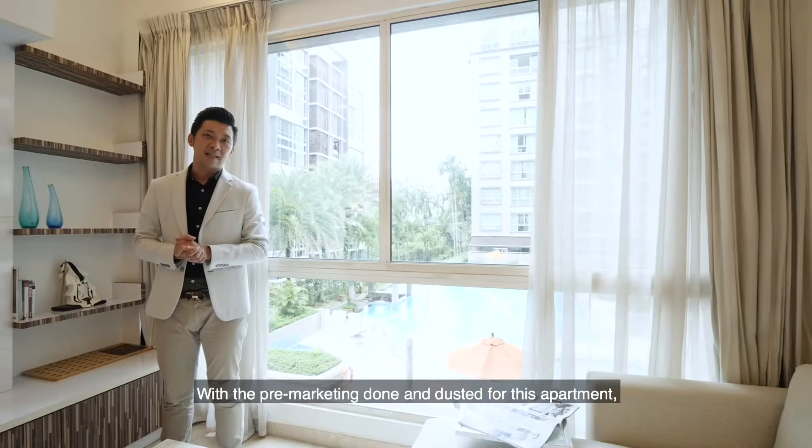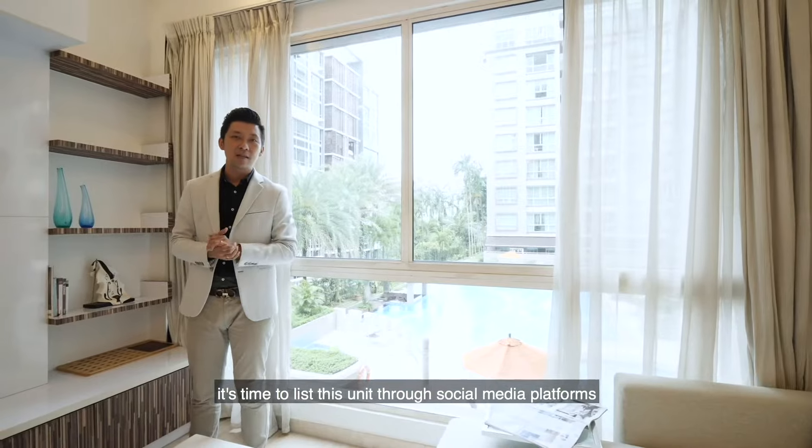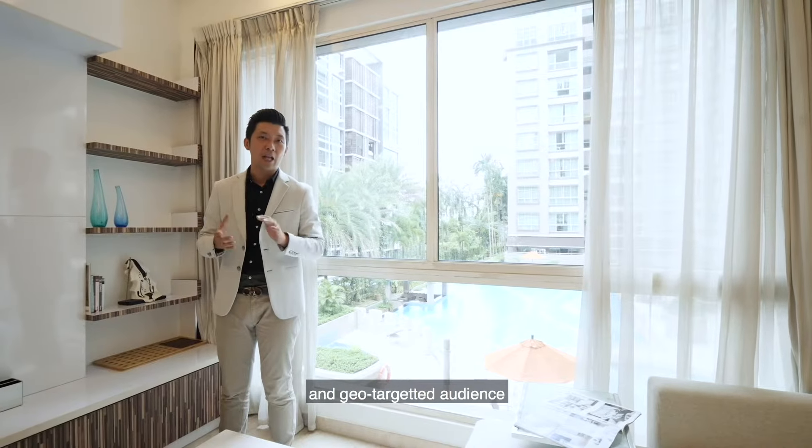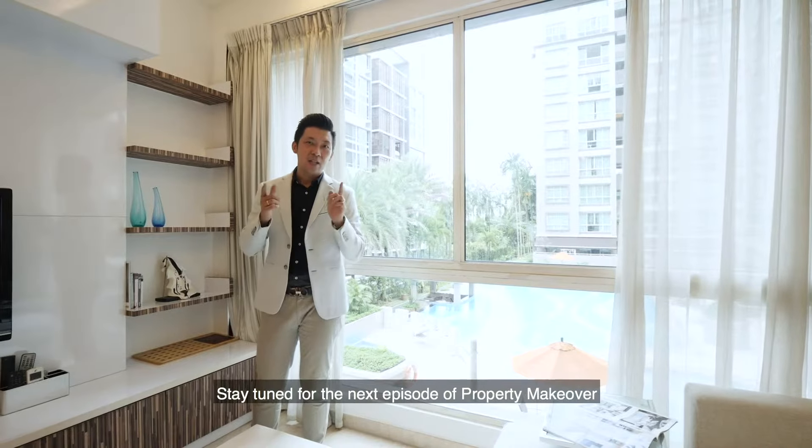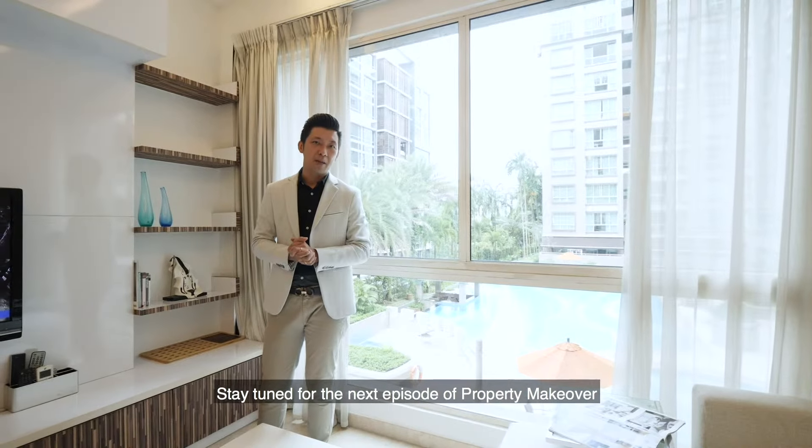With the pre-marketing done and dusted for this apartment, it's time to list this unit through social media platforms and geo-targeted audiences to see how fast we can get this unit sold. Stay tuned for the next episode of Property Makeover.